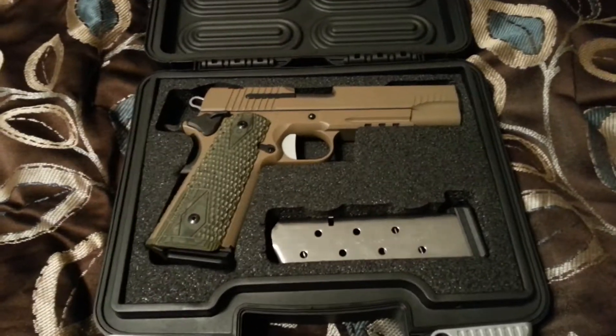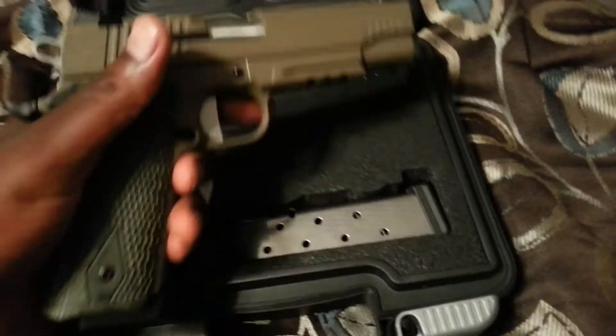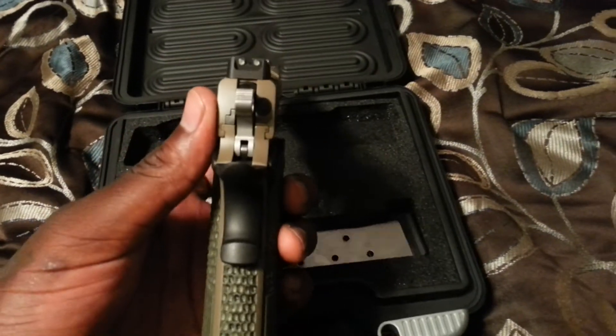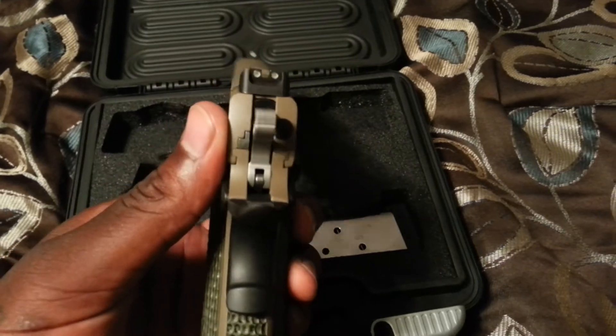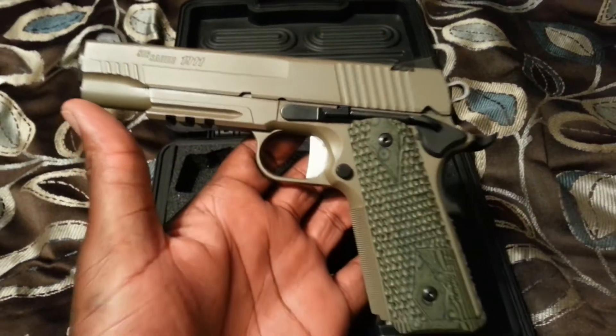What's up YouTube? I'm checking in to show you guys my Sig Scorpion 1911. Beautiful gun, night sights. This thing is beautiful.